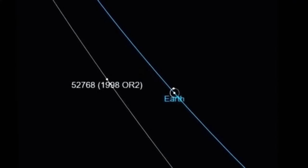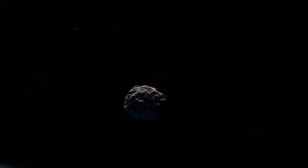...passes safely by. There's no need to worry. This asteroid will not even come close to hitting Earth.